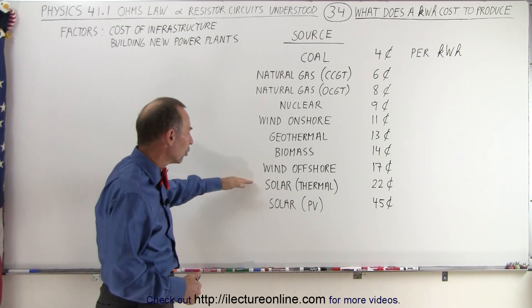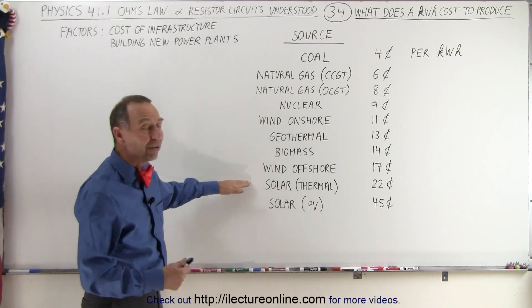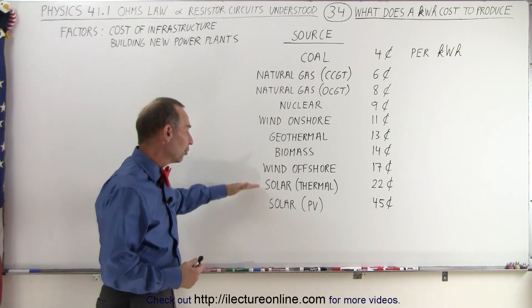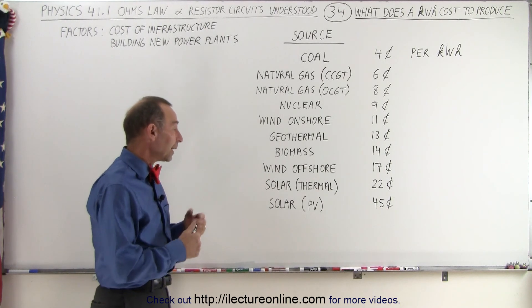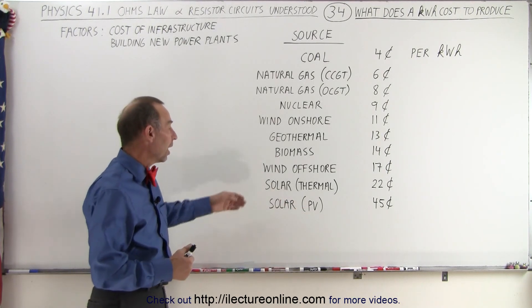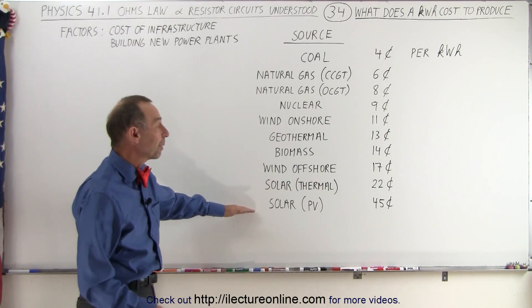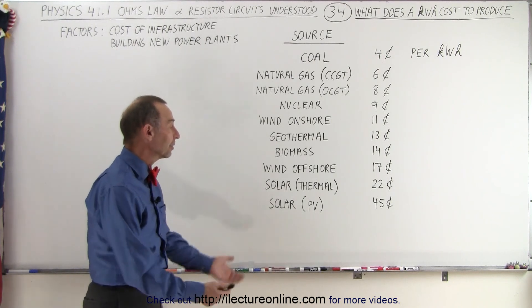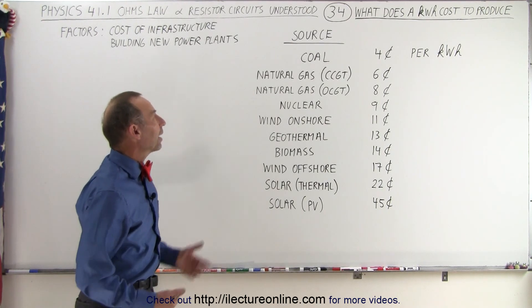At the bottom of the list is solar — either thermal solar or PV, the photovoltaic cell solar. Surprisingly, even though sunshine is free, it is expensive to harness, at least at this time. In the future, we hope that this will become cheaper, especially if we can increase the efficiency of the photovoltaic cells and the way we extract thermal energy from solar heat. Notice that 22 cents and 45 cents per kilowatt hour make these particular ways very expensive, and they still require a lot of subsidies in the form of taxes to get them up and running. But hopefully in the future we'll be able to produce these more cheaply and start biting into the non-renewable sources.